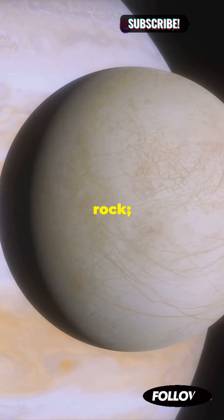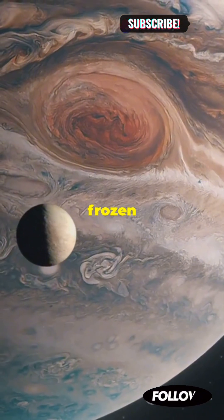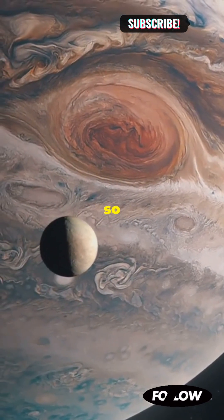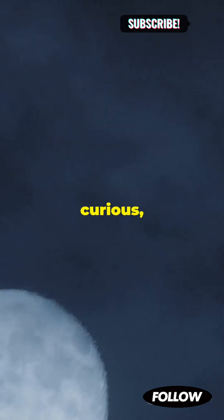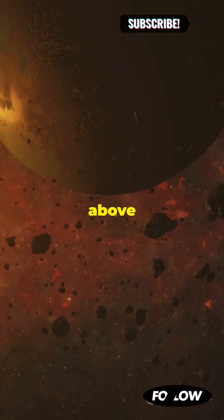These moons aren't just chunks of rock — they're dynamic worlds with unique geologies and fascinating atmospheres. From volcanic eruptions to frozen geysers and methane lakes, there's so much to discover in our solar system. So next time you gaze at the night sky, remember, each moon has its own unique story to tell. Stay curious, space enthusiasts. Until next time, keep exploring the wonders above and beyond.